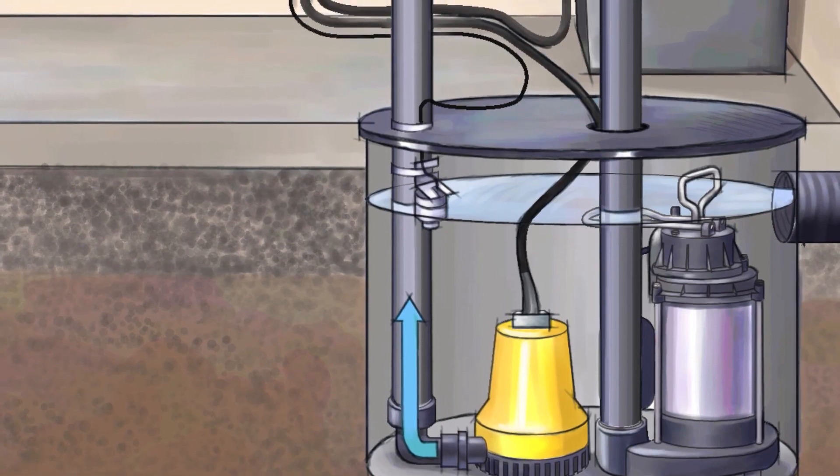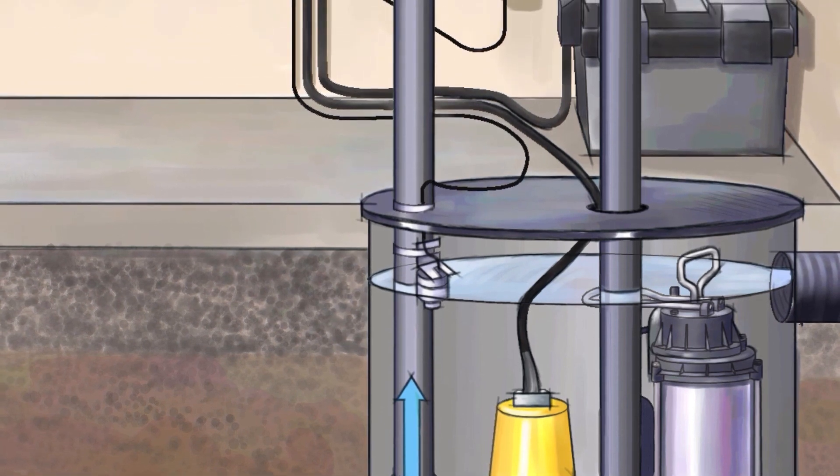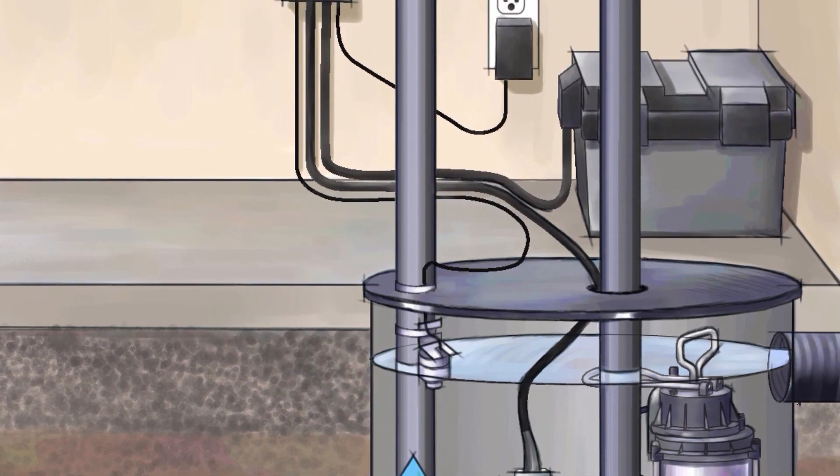A stationary backup generator is going to satisfy your concern perfectly. Now, there are backup sump pumps that have a built-in battery and will run for a number of hours after the power goes out. But a number of hours might not be enough — it's one thing to keep the water at bay for a few hours, but when that battery dies, you might as well not have had a sump pump. There are additional backup battery banks you can use, and they're becoming more and more common.